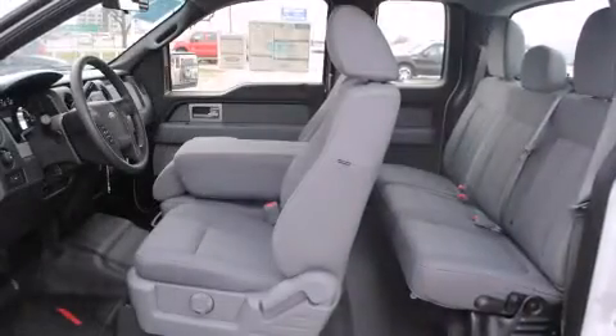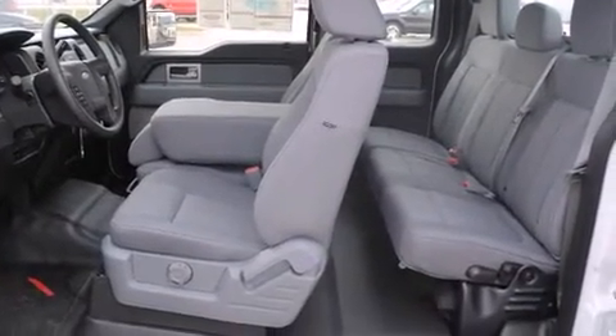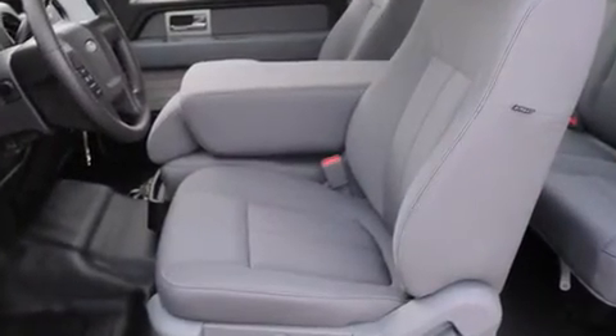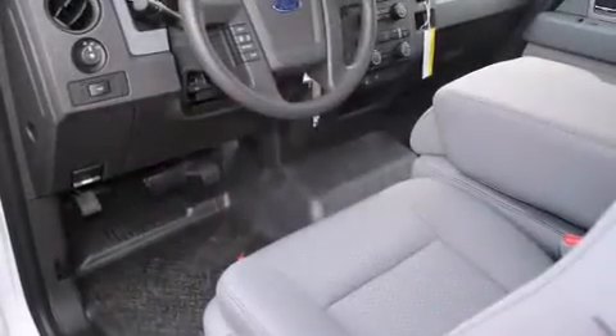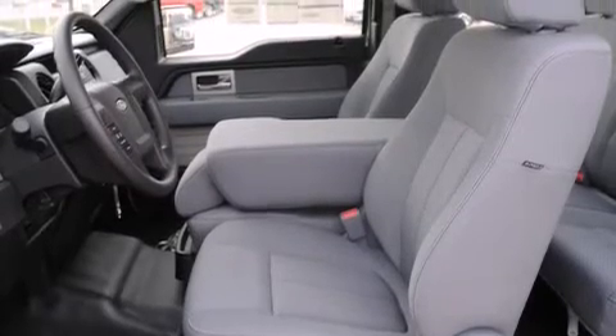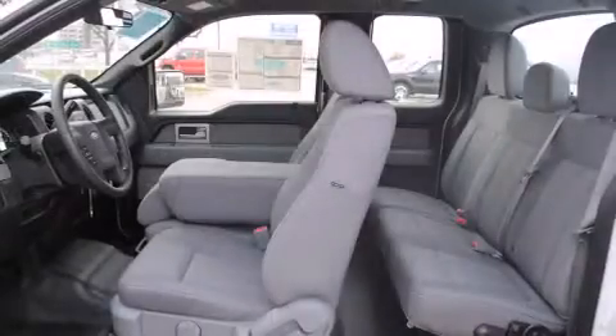Ford prioritized comfort and style by including a tachometer, a rear step bumper, remote keyless entry, a split folding rear seat, and one-touch window functionality. You and your passengers will enjoy the stereo system, which includes a CD player with AM/FM radio and four well-positioned speakers.